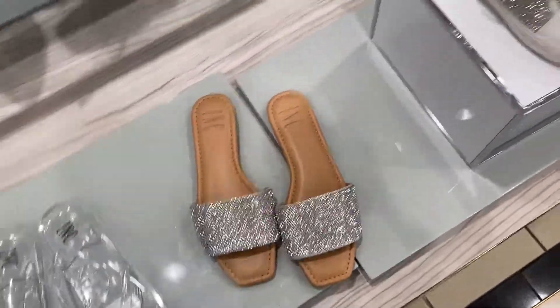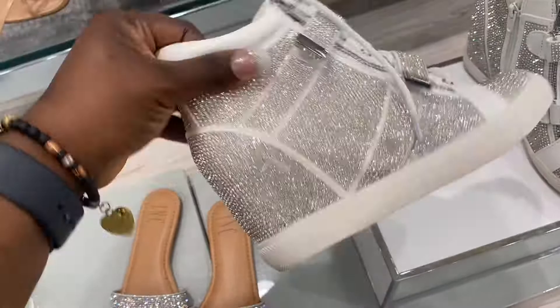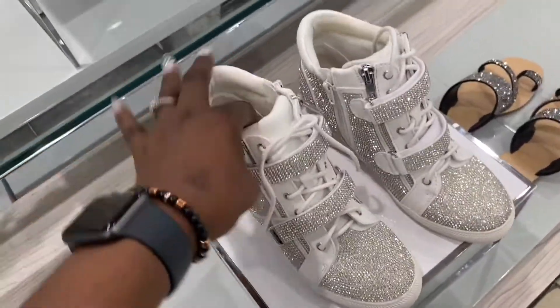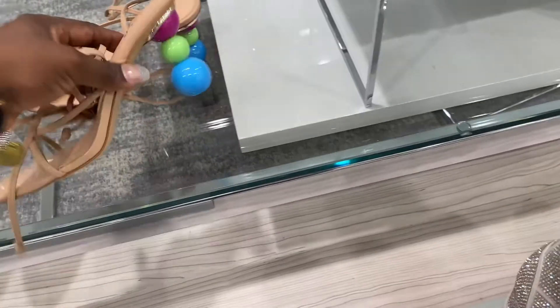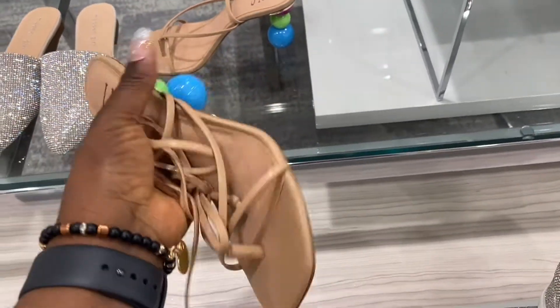$49.50. Look at the bling game on this one — this is super, super, super bling game. $89.50. Look at this — $89. Okay, look at the ears, guys, I love this one. This is super gorgeous, $89.50.